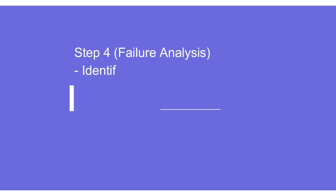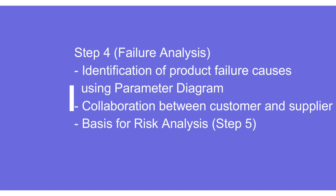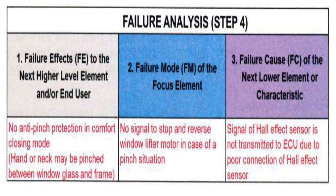It also involves using the parameter diagram to understand the potential failure causes, and it requires good collaboration between customer and supplier. The failure analysis is bifurcated into three parts: the center one talks about the failure mode of the focus element, the left one talks about the failure effect to the next higher level element and the end user, and the right one talks about failure causes of the next lower level or the associated characteristic.